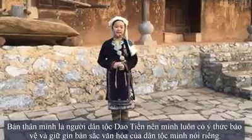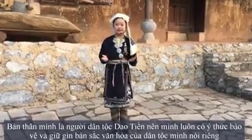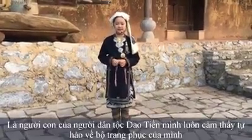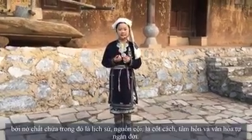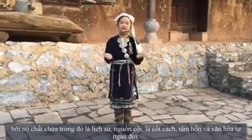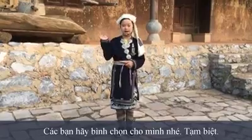I'm a descendant of the Yowchun ethnic group, so I'm always conscious of protecting and preserving my national identity, in particular, and other ethnic groups in general, through the elaborate and unique costumes of each outfit. Being a member of the Yowchun ethnic group, I always feel proud of my costume, because inside our history starts personality, song and culture from thousands of generations. The introduction of my Yowchun ethnic costume ends here. Please vote for me. Bye!